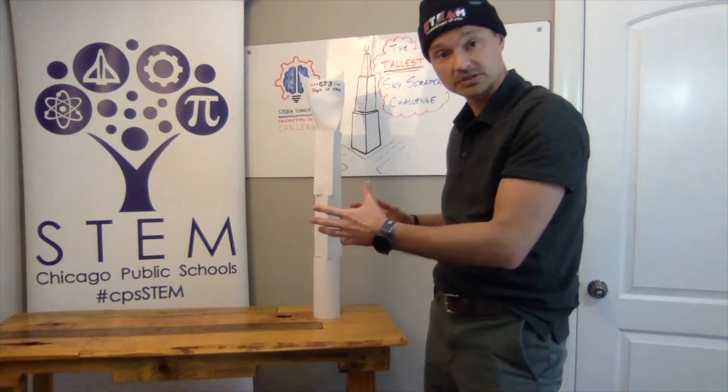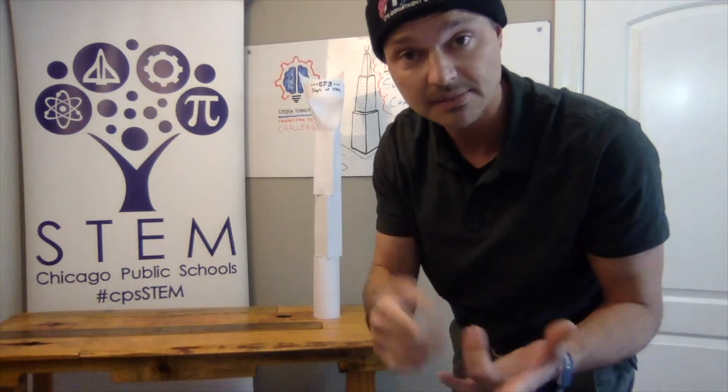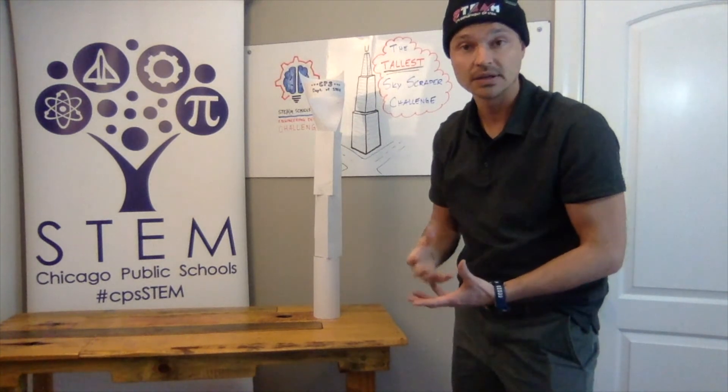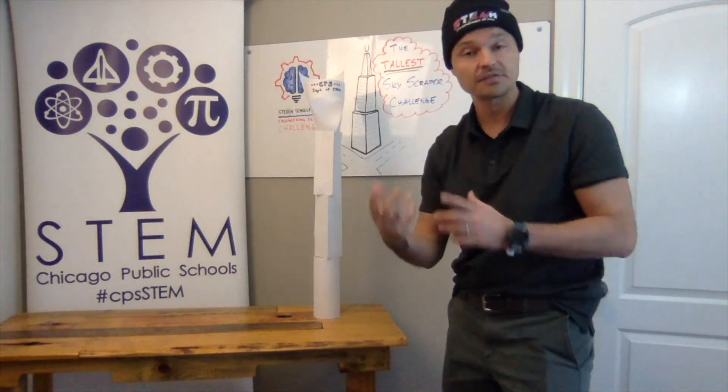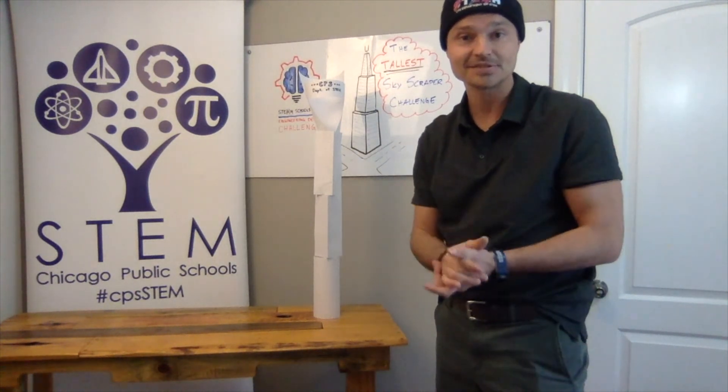Teachers and students, if you liked this engineering design challenge, or you felt like it could have been more or less challenging, there are other options — extensions or modifications. Think about: instead of using eight sheets of paper, what could you do with one or two sheets? Or what would you do with 30 — how massive would that get? I've seen students do it with so many sheets of paper; you have to have a really strong foundation and they get pretty tall. For high school, I've seen projects where the tower has to hold a specific weight, like a can of soup. These are all modifications you can add in to make the project more interesting. I'm excited to see what you all come up with.